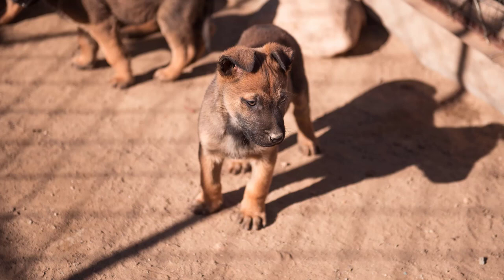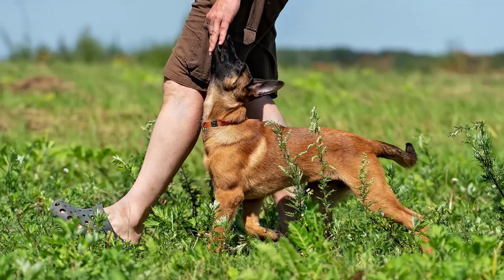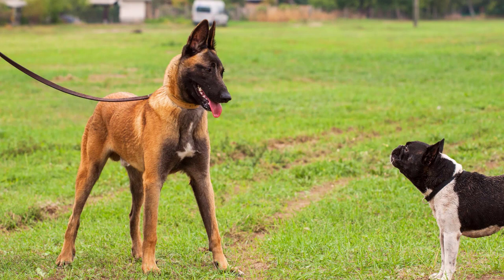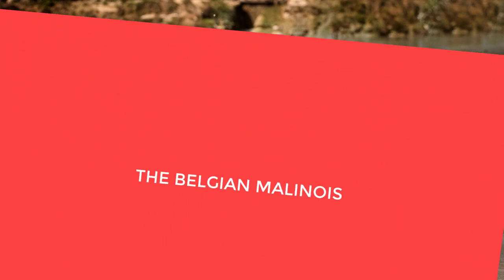As a puppy, any breed of dog that you choose as a companion requires training. Dogs are not born obedient, well-behaved, or the perfect family pet. Sure, puppies are adorable, but all of that cuteness only gets you so far. The Belgian Malinois puppy is no exception to the rule — they are sweet, playful puppies, but do need all-around training.